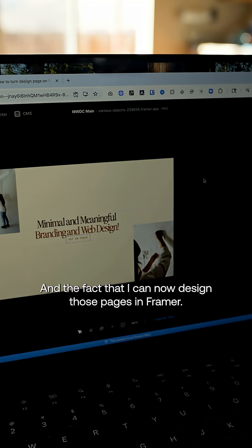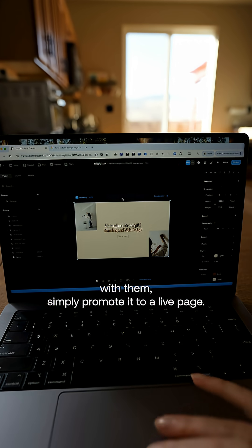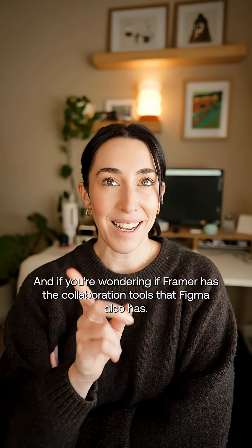The fact that I can now design those pages in Framer, and then as soon as we're ready to go live with them, simply promote it to a live page — that is a game changer for me and saves me so much time from having to redevelop.